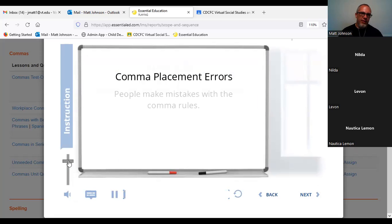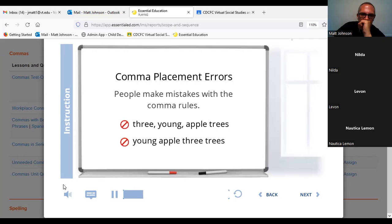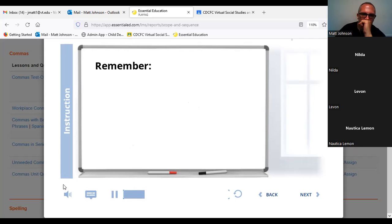Another thing that happens with commas is that people make mistakes with the comma rules. You might know that sometimes you need commas between adjectives, so you accidentally put a comma between adjectives that don't need one — like 'three, young apple trees.' Remember, if you can't change the order of the adjectives, they don't need a comma. And you wouldn't say 'young apple three trees.'